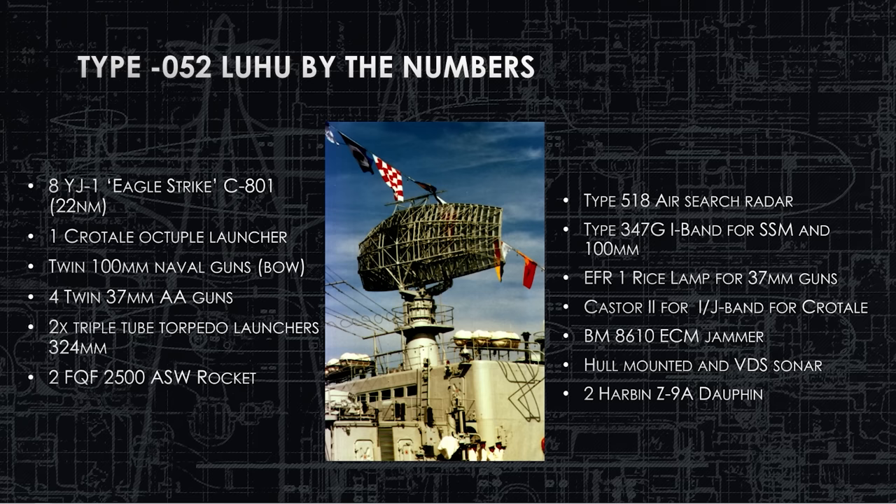Also on the bow is a twin-barrel 100-millimeter naval gun — the Type 79 — that you wouldn't want to get in front of. Behind that on the superstructure, you have four 37-millimeter AAA anti-aircraft guns. On the waist, below the superstructure but above the waterline, you have two triple torpedo launchers, one port and one starboard. Up on the bow you have the FQF-2500 ASW rockets — the same RBU depth-charge-style bombs carried over from the previous destroyer. Nothing changed as far as that goes.